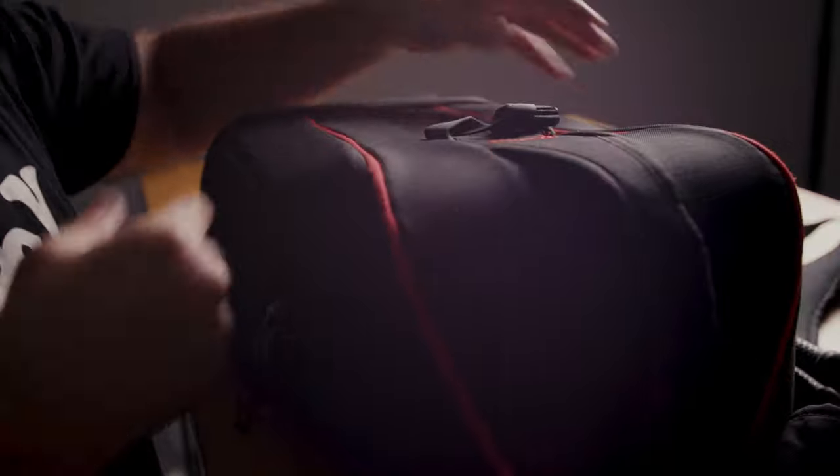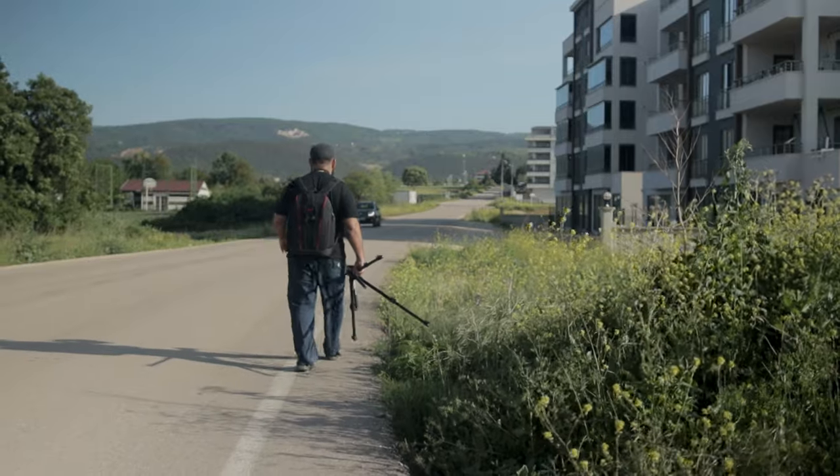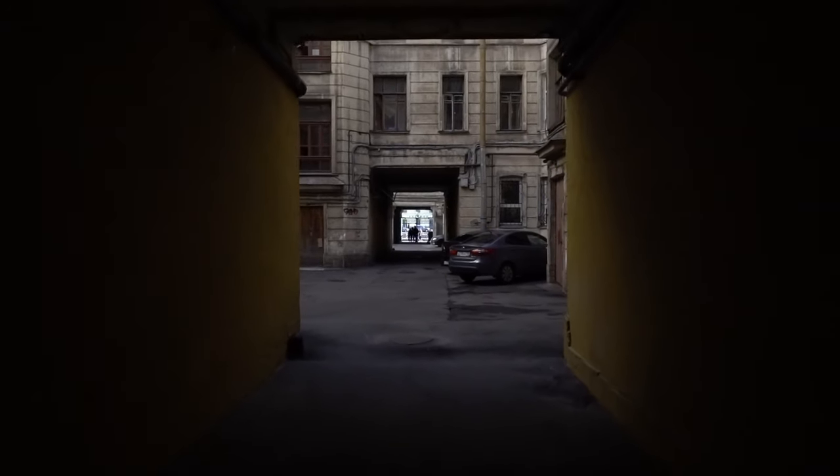I've been using this bag from Kaden for about three years now — I only paid 60 bucks for it — and as you can see, it's still holding up just fine. Not only is this going to protect all your gear from getting damaged, but it's also going to protect it from getting stolen, because this bag looks very similar to a normal backpack, so it's great for those times where you don't want people to know that you're carrying around a bunch of expensive camera gear.